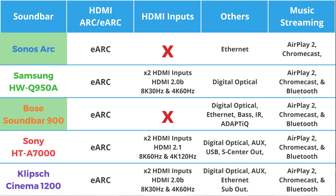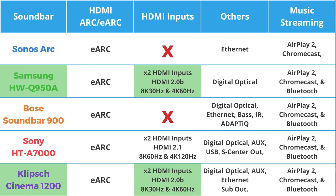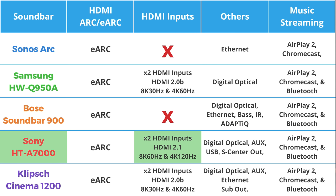The Sonos ARC and Bose Soundbar 900 don't have any HDMI inputs, just an HDMI eARC port. The Samsung, Sony, and Klipsch soundbars all have two HDMI inputs, although the Samsung Q950A and the Klipsch Cinema 1200 only support HDMI 2.0b, which means they can only pass through 4K at 60Hz and 8K at 30Hz — not exactly future-proof, but that doesn't affect many people. The Sony A7000 is the first soundbar ever to support HDMI 2.1, meaning it can pass through video signals up to 4K 120Hz and 8K 60Hz. It's still really cool to see a soundbar that finally supports it.